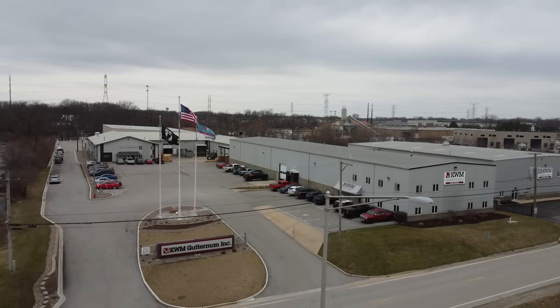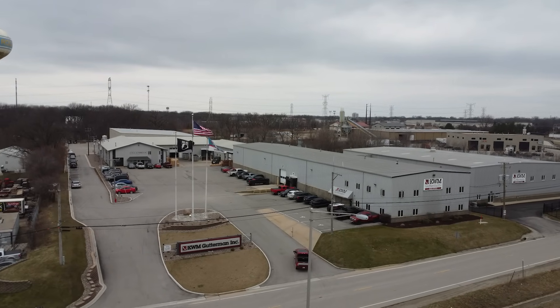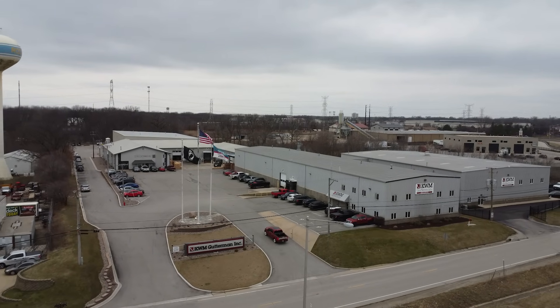Do you ever wonder where your gutters come from? I kind of never did, but now that I'm actually in KWM Gutter Man — gotta say it like that — I have now been thoroughly intrigued by where my gutters come from and the machines that make them.